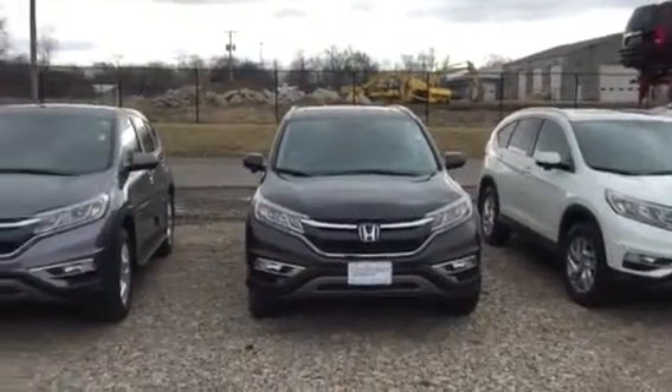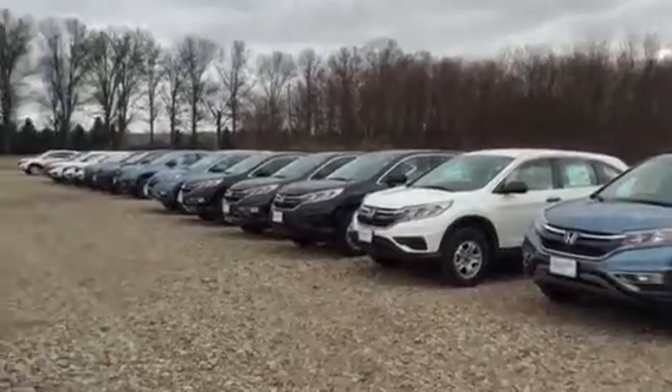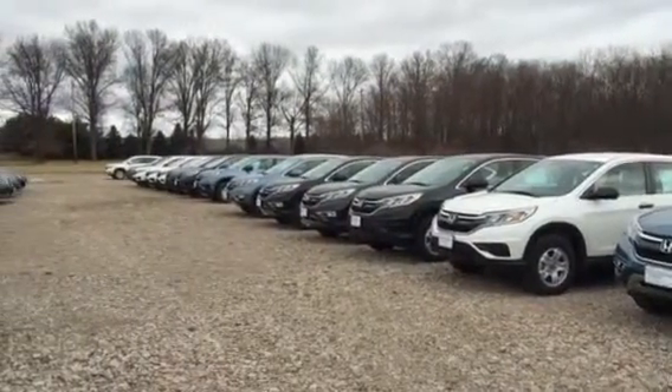please feel free to give me a call. Again, this is Matt Harper here at John Hedger Honda. I look forward to meeting you, showing you a CR-V in person, and letting you take one for a spin.